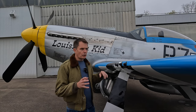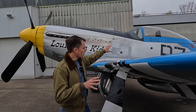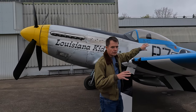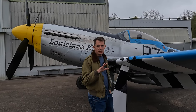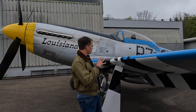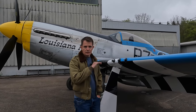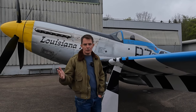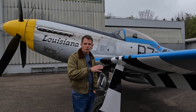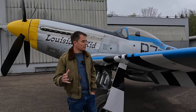So North American Aviation redesigned the aft section of the fuselage, dropped it down, and put this beautiful Perspex bubble canopy on it. This gave pilots flying the D variant incredible visibility — by the headrest they could turn around and see completely behind the aircraft. For those who know their aircraft, you can see the similarities between the P-51 of World War II and the F-16 Fighting Falcon of today, as they have very similar canopies.